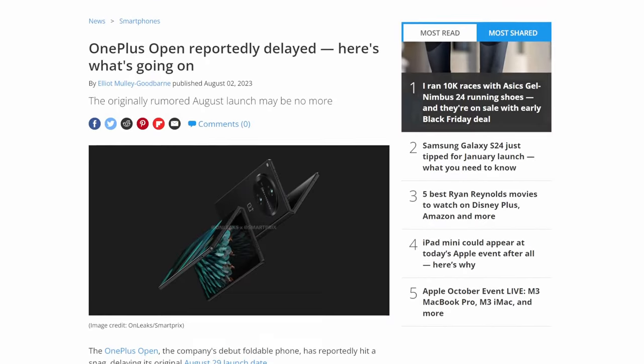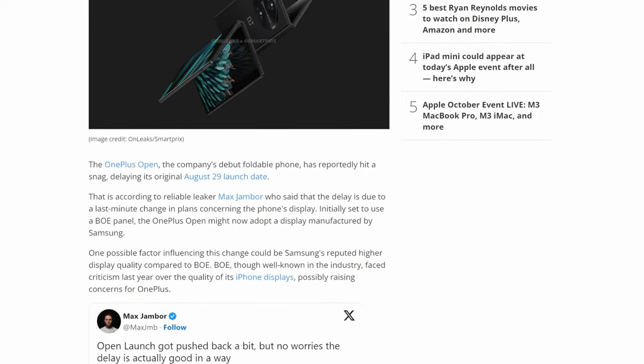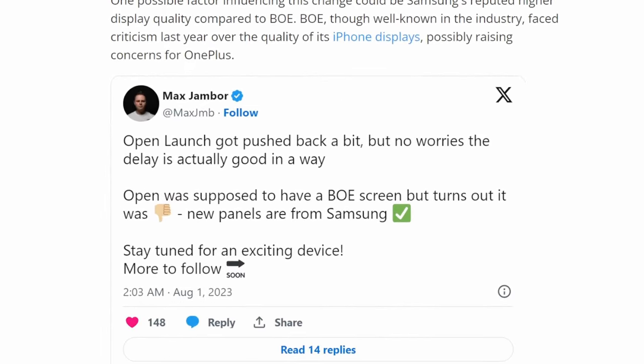Originally set to launch August 29th at the OnePlus New York launch event, OnePlus did delay the phone to late October because the interior screen — the actual foldable piece of a foldable phone — was not up to par and they had to outsource it to Samsung. Now this may sound like it was to the detriment of the phone itself, but it's actually a pretty good move. Let's go into the stats of the phone to see why.